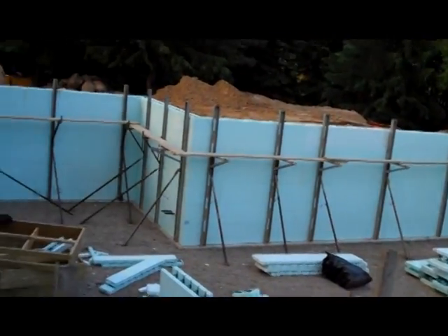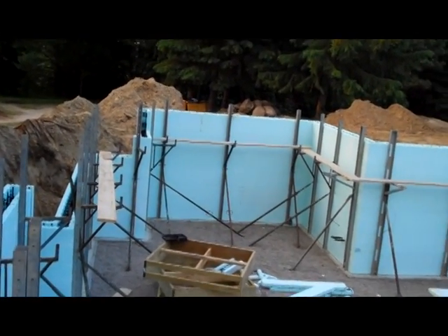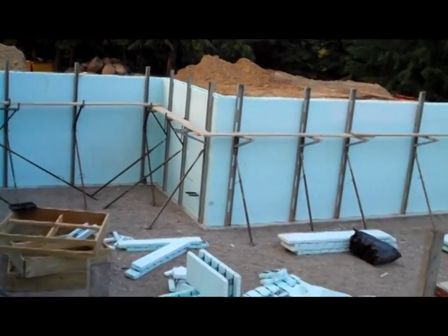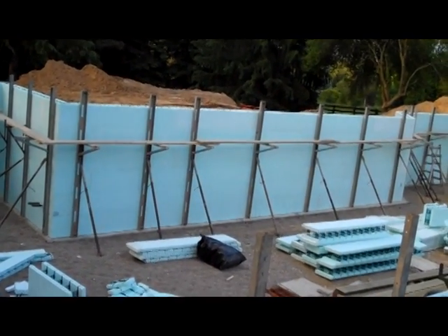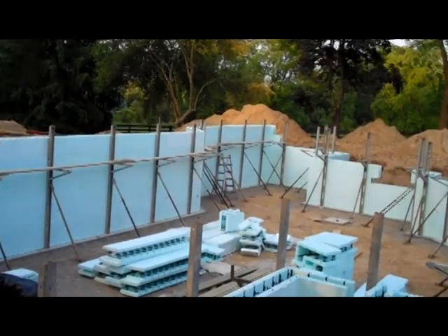I've been giving you the progress updates and as you can see we now have six courses of foam blocks up. There'll be one half more course to go to get us a total basement of nine foot nine inches tall.